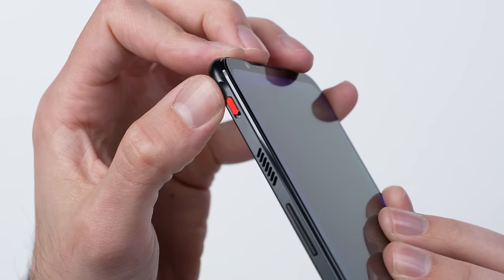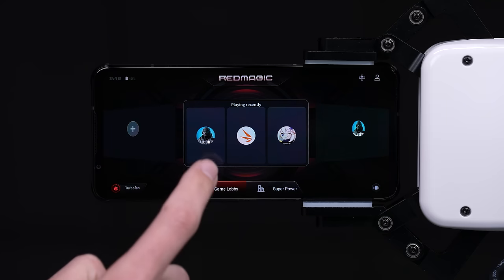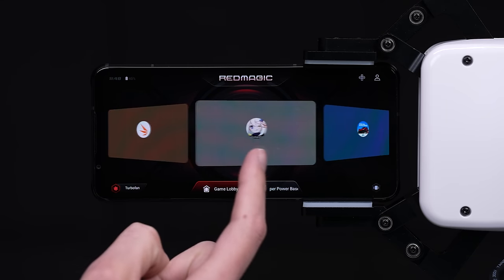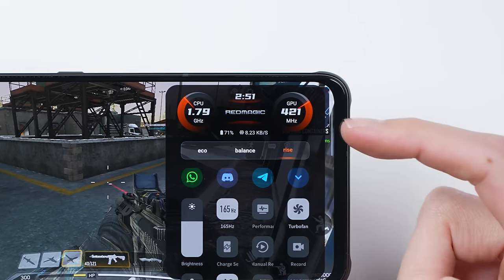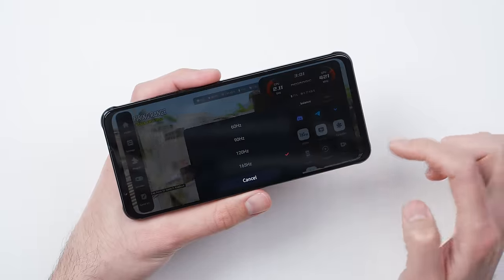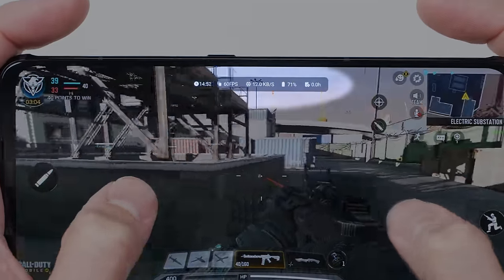When you toggle the switch on the side, it pops you into Red Magic's Game Space, where you can quickly jump into games from your library. It enables special features like being able to see how fast the CPU and GPU are running, you can change the refresh rate on the fly, and you can even enable performance monitoring so you can see your FPS in real time — basically everything you would want while you're gaming.